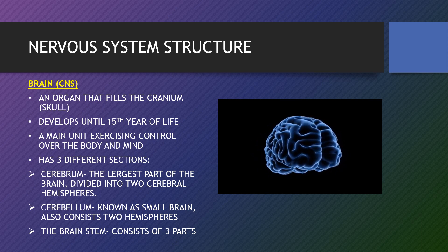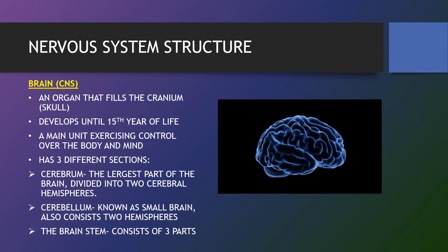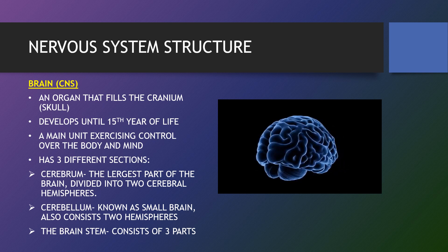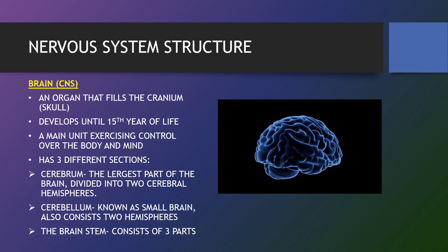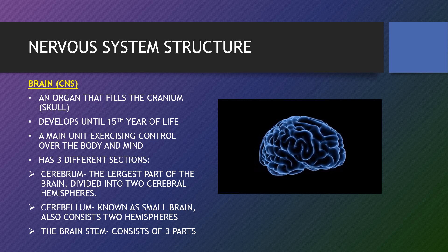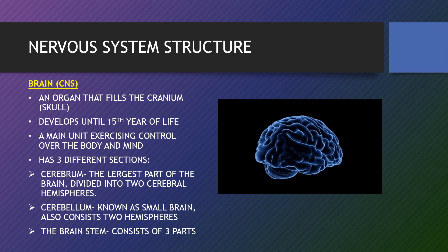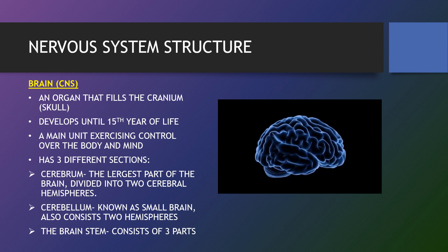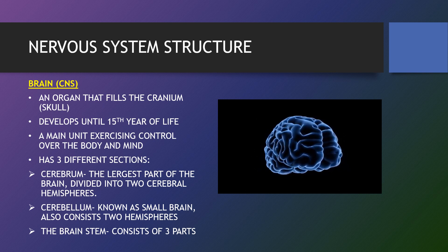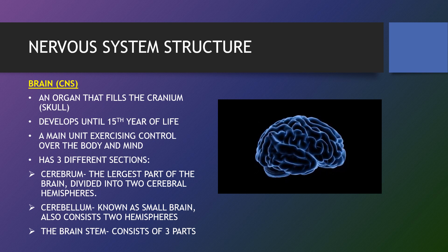The cerebellum is mostly involved in precise motor control but also in language and attention. If the cerebellum is damaged, the primary symptoms are disruption to motor control, known as ataxia. The brain stem consists of three parts. The medulla oblongata is the lower half of the brain stem, continuous with the spinal cord. It contains the cardiac, respiratory, vomiting and vasomotor centres, regulating heart rate, breathing and blood pressure.